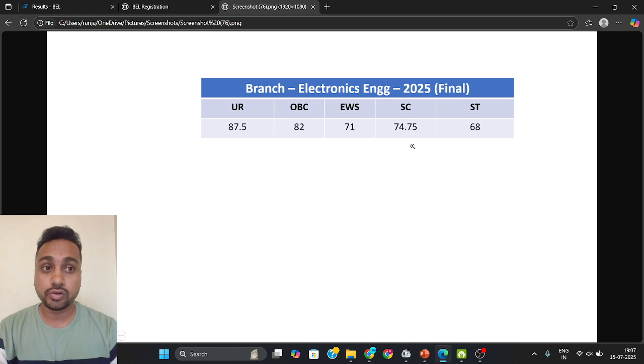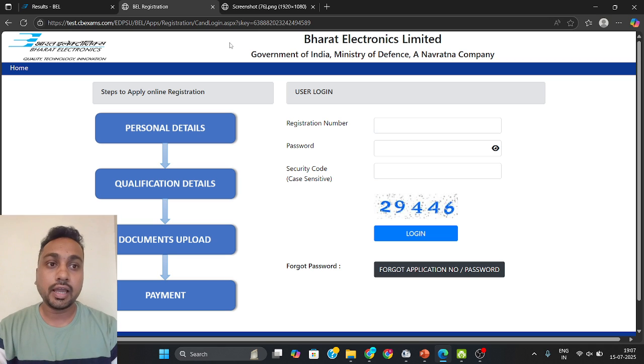This is for the BL Probationary Exam, Electronics Engineer branch. Go to this link and check your scorecard. Comment below whether you got selected or not. I will guide you in the next video on how you are going to prepare for your interview.